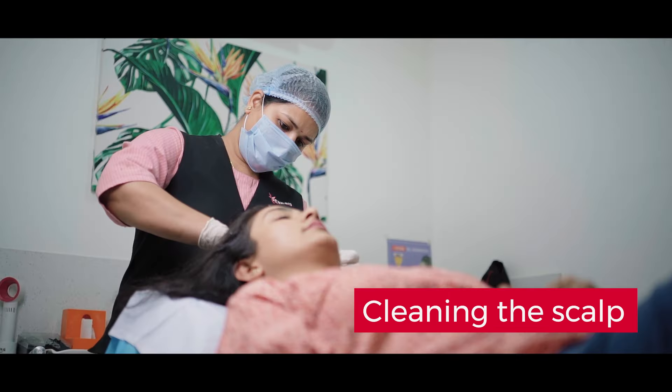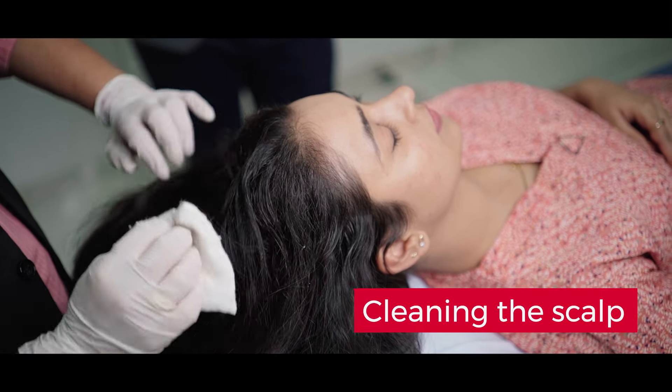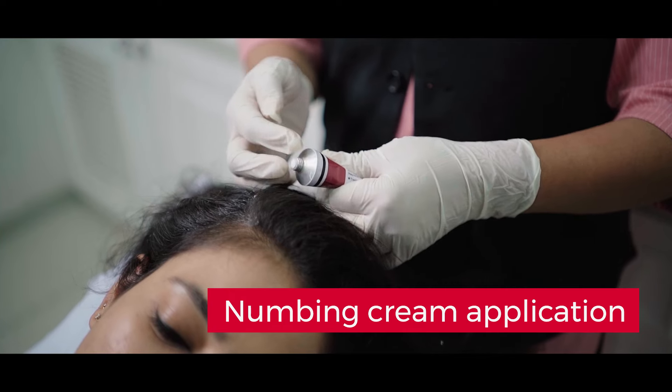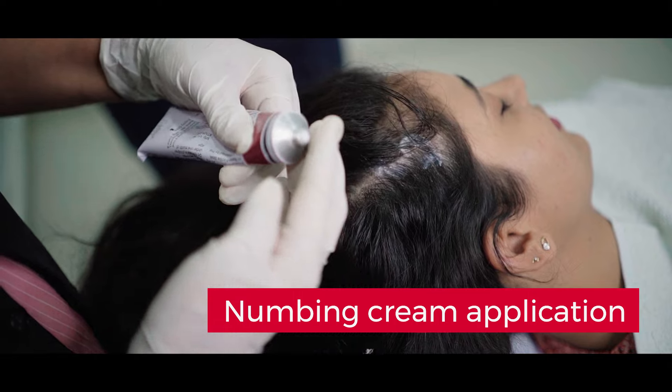Now we are applying a numbing cream over the scalp. This is a local anesthetic cream which will numb your scalp so that when we inject the PRP injections into the scalp, you won't feel any pain or discomfort.